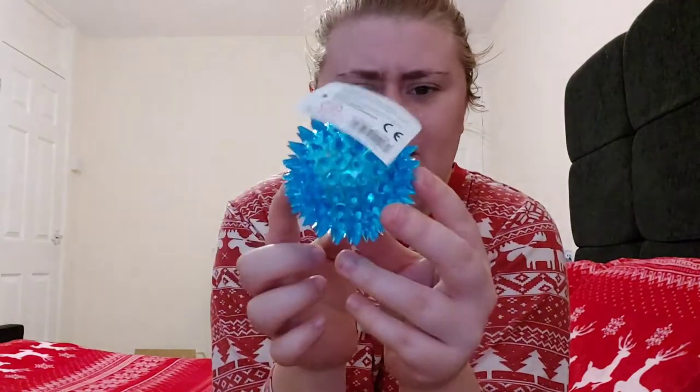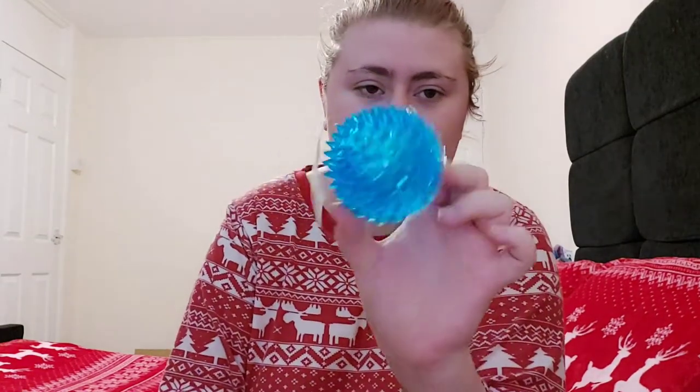Next is one of these spiky balls. Gabriella has one and Mason loves playing with it — I think it's sensory for him. It also flashes, so I'm going to put it down and not show it flashing too much in case anybody watching has epilepsy. This was £3.50 from Amazon, and I got it in blue because he loves these balls.